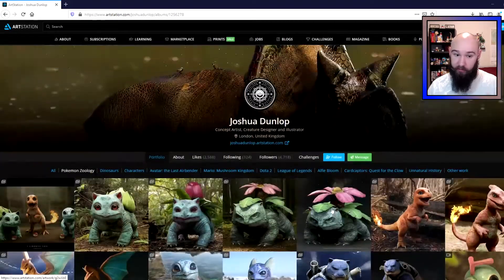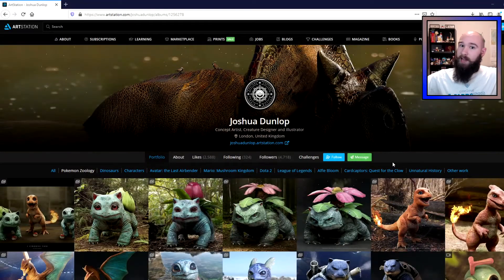And in this series, I, a real biologist, react to them and teach you about biology by using these Pokemon as examples, pointing out different things about their biology that either make sense or doesn't make sense. Please go show Joshua all sorts of support — his Art Station page, his Twitter, his YouTube, his Instagram — all of which will be linked down below.